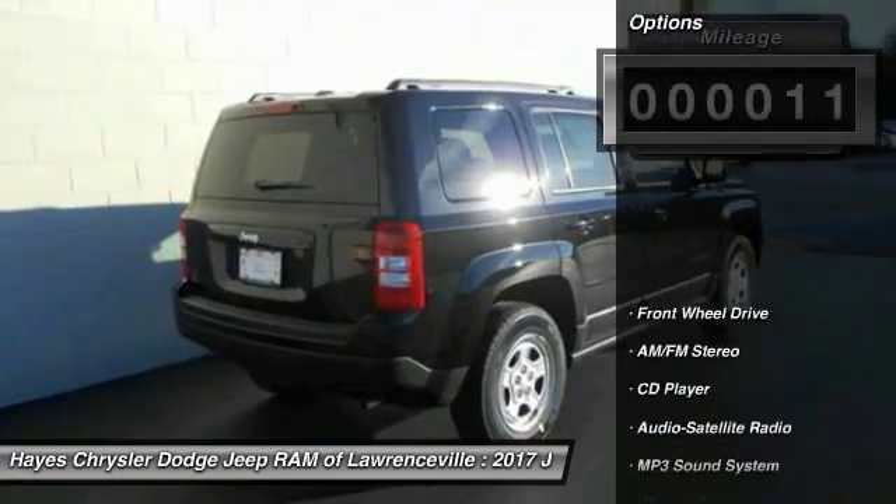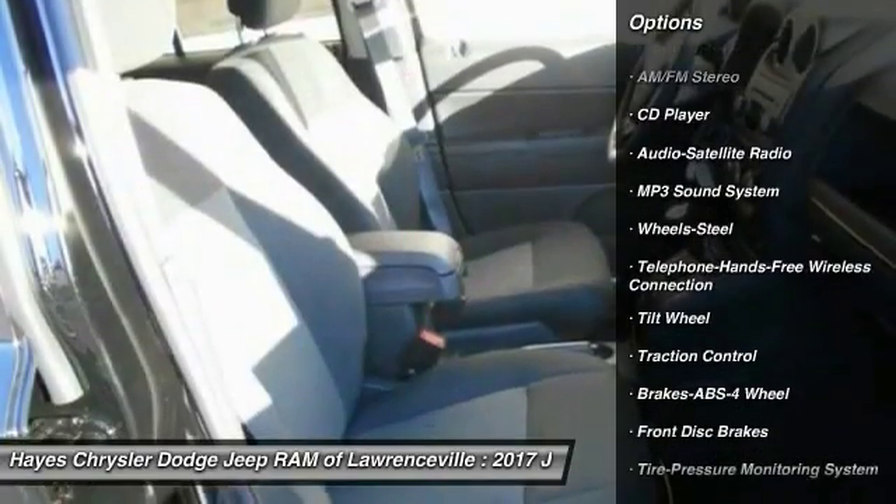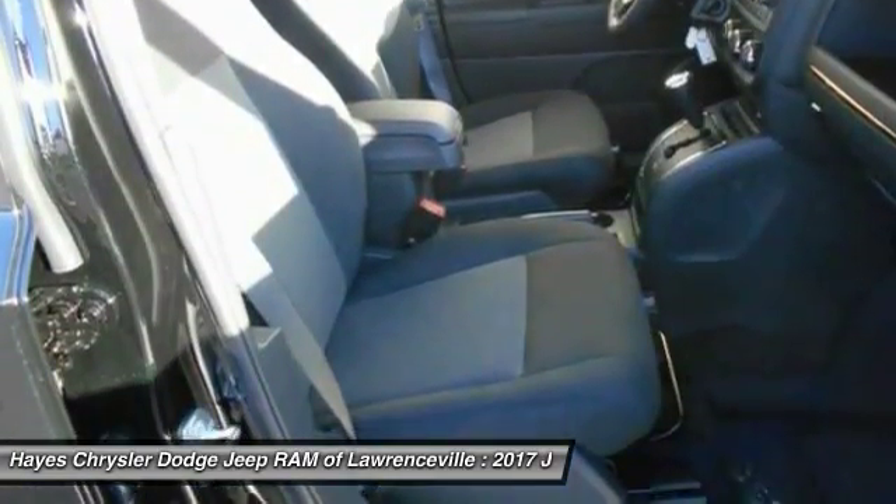Here are some of this vehicle's great options: anti-lock braking system, traction control, Bluetooth wireless data link for hands-free phone, power steering, and cruise control.